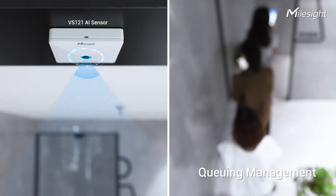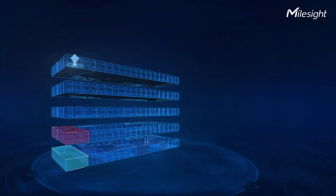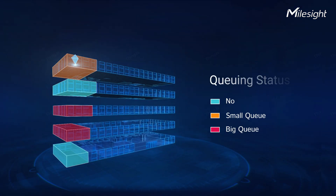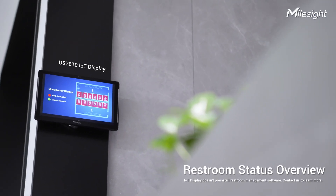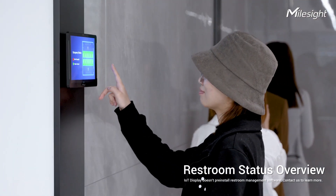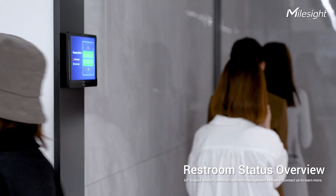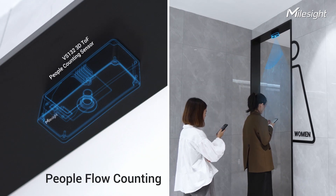Detecting queue length gives a queue status overview of the whole building. Check restroom occupancy status on IoT display and find a vacant stall. People flow counting makes it efficient for cleaning arrangements.